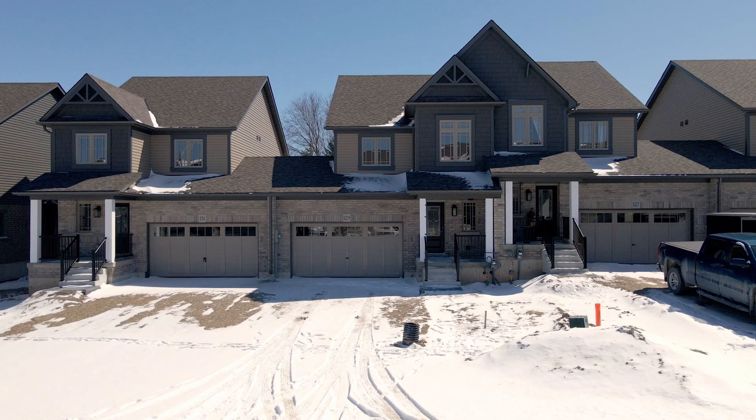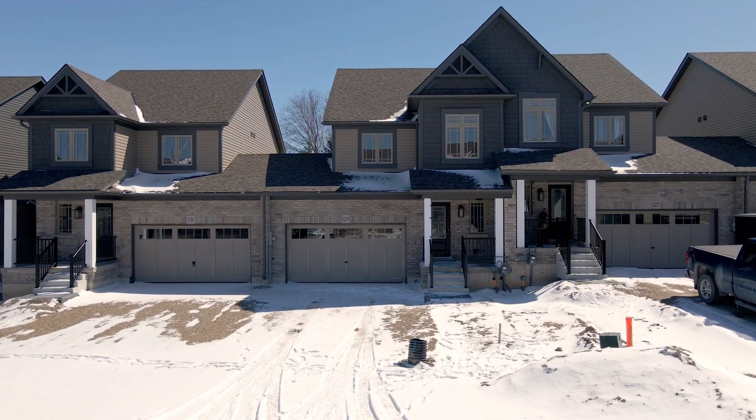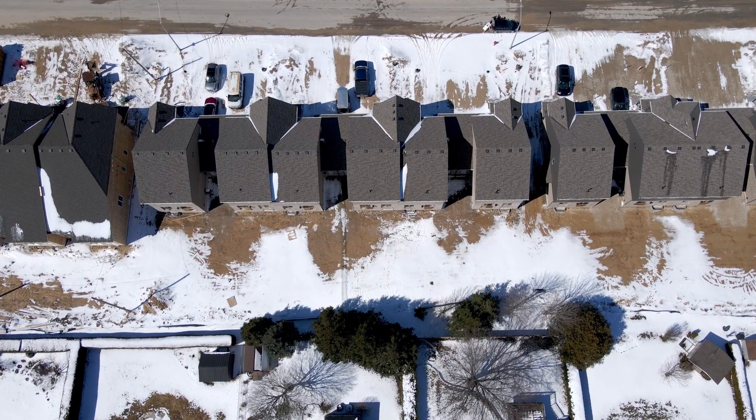Before we go inside, I just want to point out the white grass — well, it's not really grass, it's gravel. The builder will be paving the driveway, so don't think the gravel is the new normal. This will all be sodded, and the backyard as well. Let's go inside and take a look.